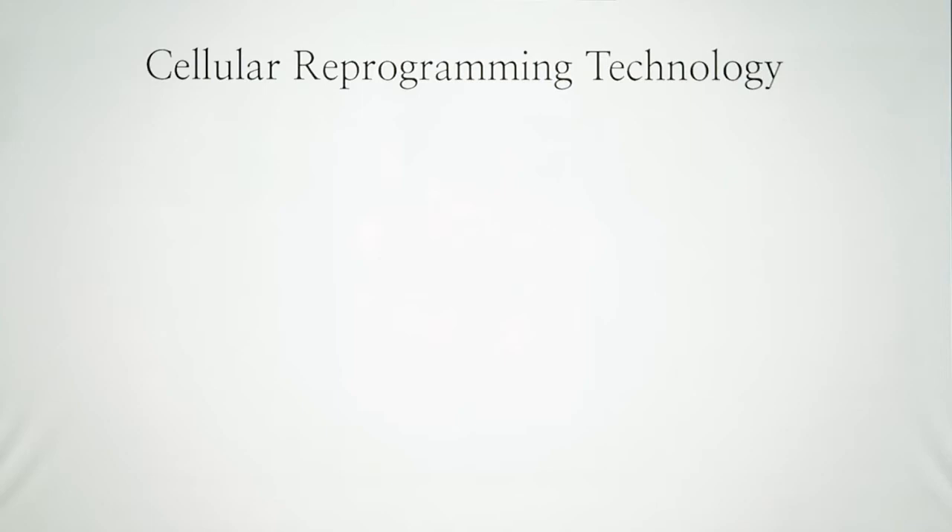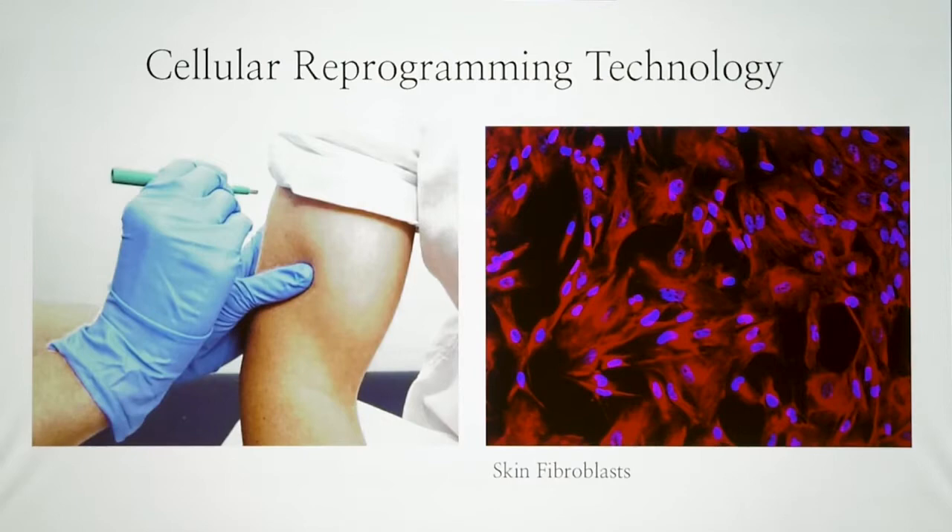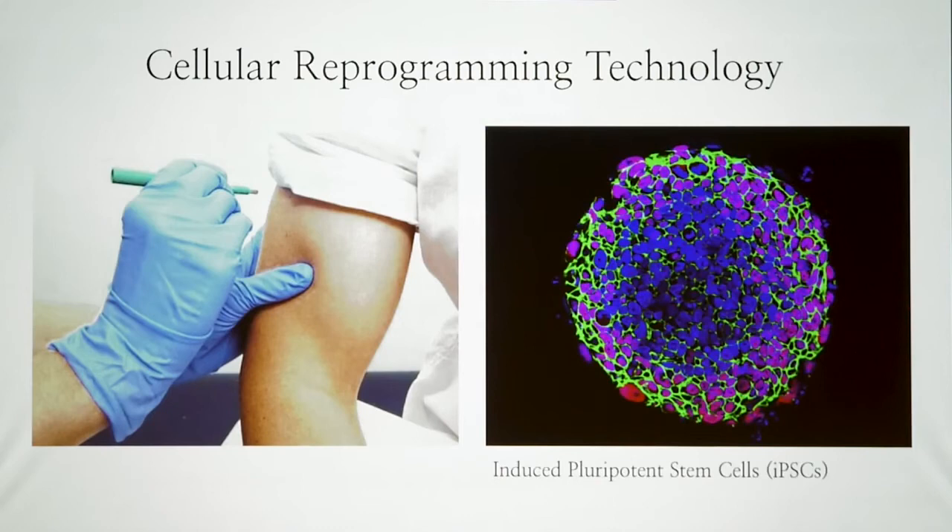To do this, I'm taking an unconventional approach to study circuits by using a technique that has revolutionized the field of stem cell biology called cellular reprogramming. What that means is that we can take a small skin biopsy from a healthy individual or a patient suffering from a neurological disease and culture them in the lab in petri dishes. These are skin fibroblasts — they're sturdy and they proliferate fast. What we can do is coax the cells to go back and become stem cells.